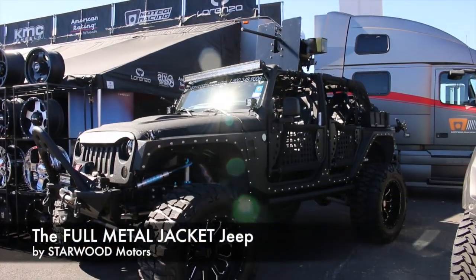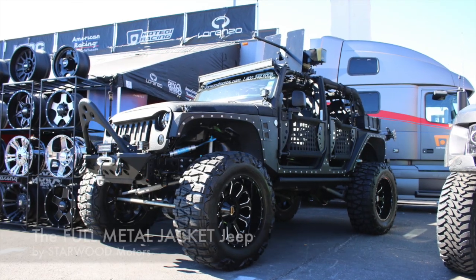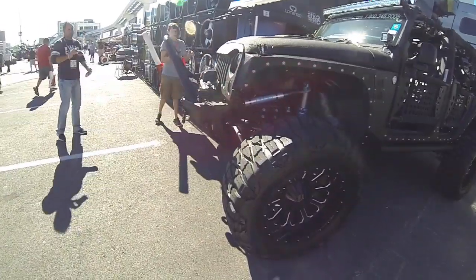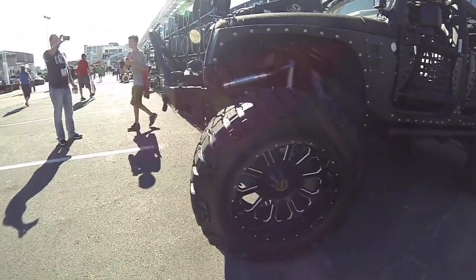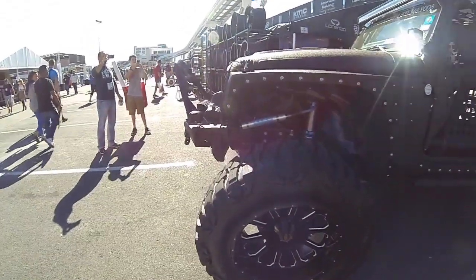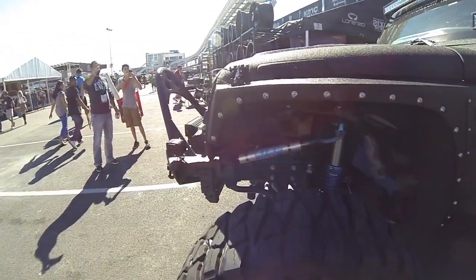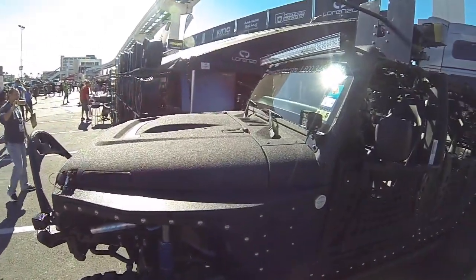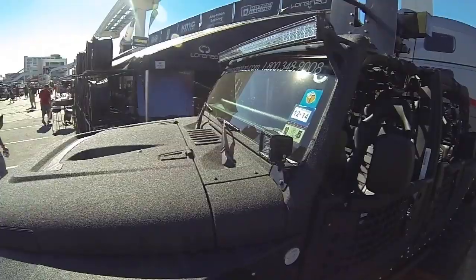Check out this badass Jeep from Starwood Motors. It's got a Smittybilt Stinger front bumper with a 10,000 pound winch, 22 inch wheels with 37 inch tires, a 6 inch lift with King off-road suspension, and the long arm with the reservoir shocks. The entire body is covered with a Kevlar finish by Starwood.